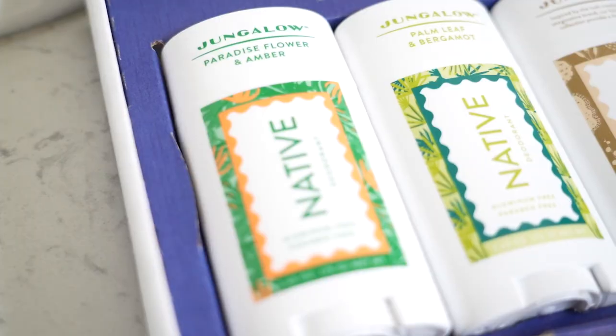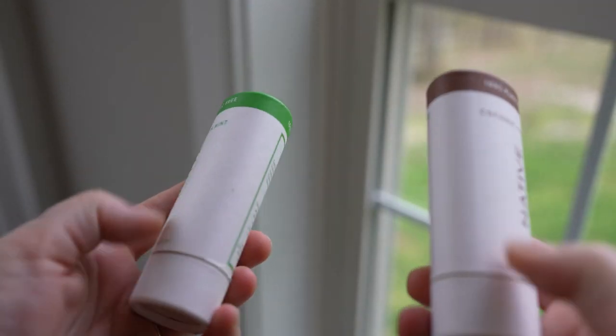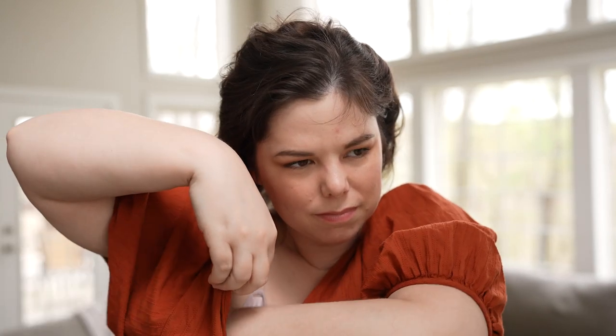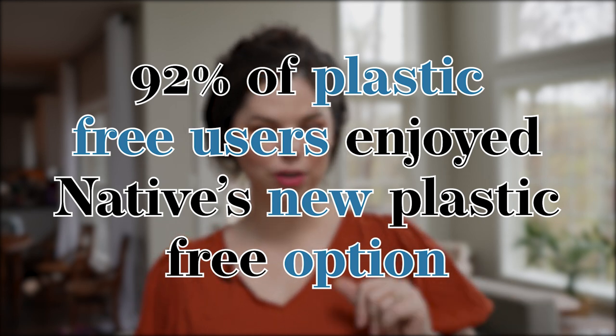The sponsor of this week's video is Native. Native makes body care products like deodorants, body washes, and toothpaste. They've been a sponsor of this channel for a while now, and I love Native deodorants. They actually have brand new plastic-free packaging that uses the same exact deodorant formula they've always used, which I love. 92% of plastic-free users actually really enjoy this new plastic-free packaging option compared to the first version of their plastic-free packaging.